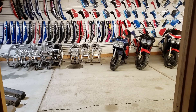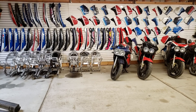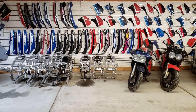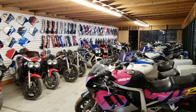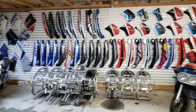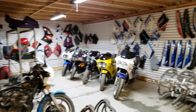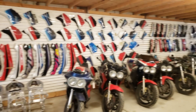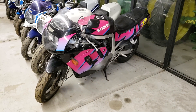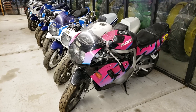Hey everybody, we're back. We went into one of my other buildings — the room we're going into now I just call the GSXR room, obviously, because there's pretty much all GSXR stuff in here. I'll walk around real quick and show you some of the inventory. Pretty much everything in this room is stuff that I would sell — I'd just consider it inventory.